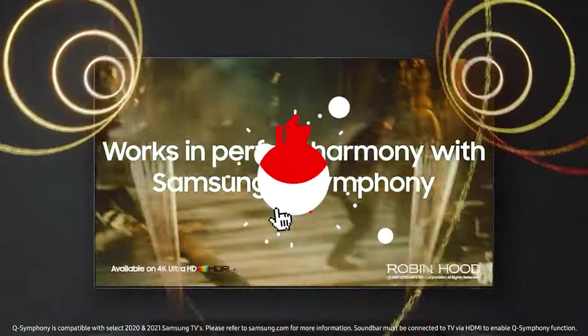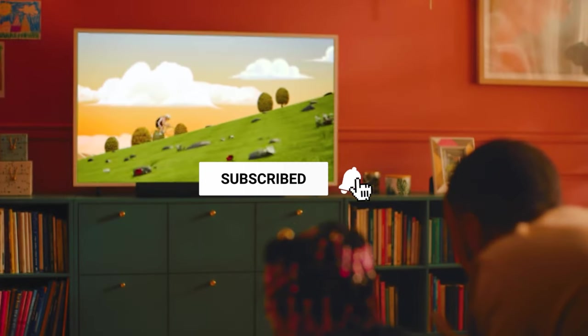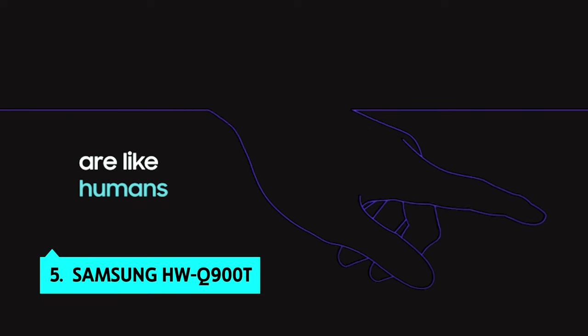Make sure you like the video, subscribe to our channel, and hit the bell icon for future updates. Without further ado, let's get started with the list. Starting our list with number 5, we have the Samsung HWQ900T.